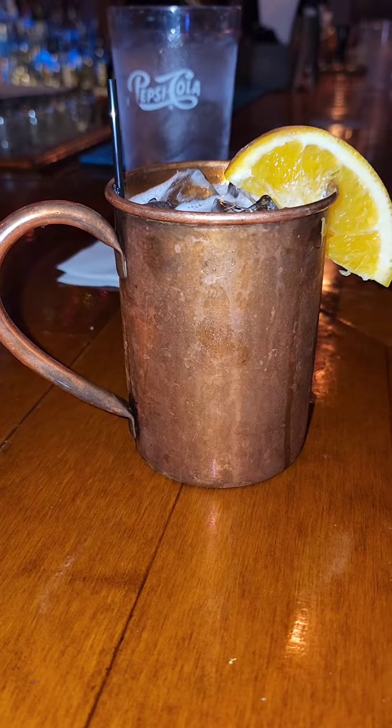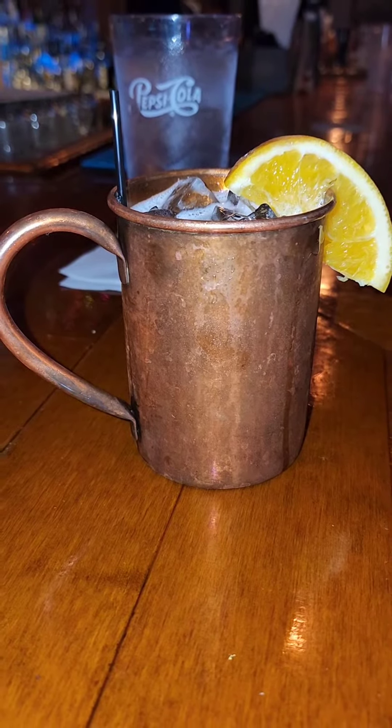Sitting at the bar, first thing I see is just a list of mules, so you know I'm in heaven. This mule you're looking at, this is the Orange Harvest. It consists of Kettle One Botanical Peach and Orange Blossom, splash of OJ Ginger Beer. Oh my goodness, on point.